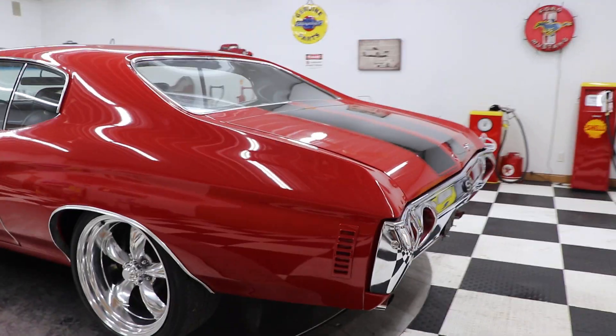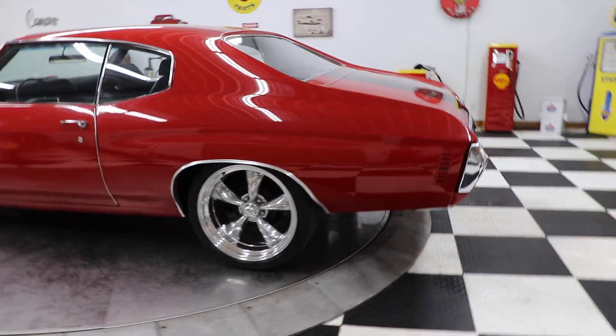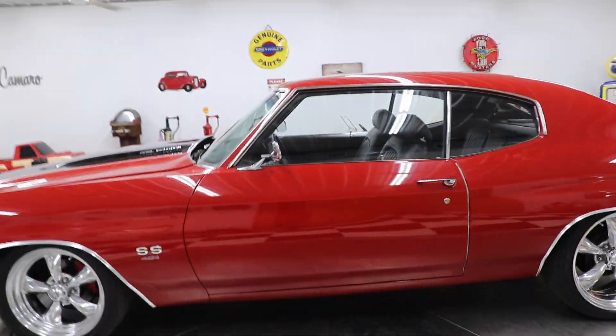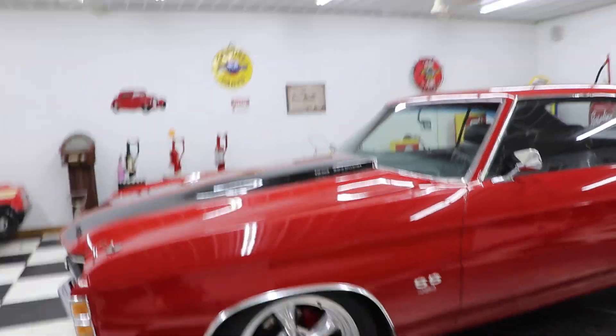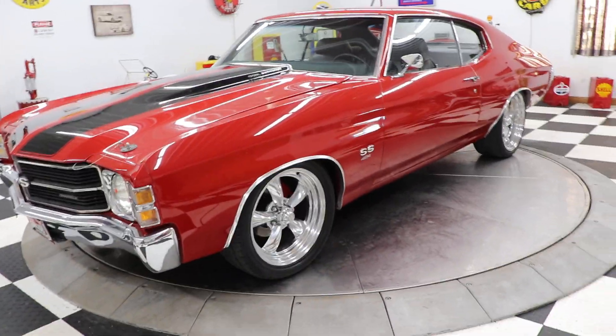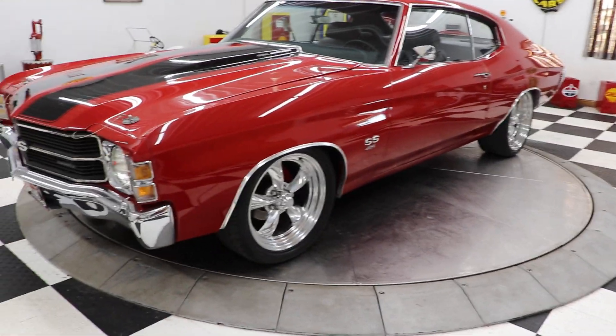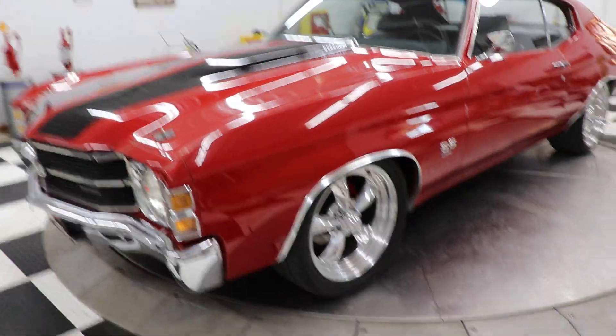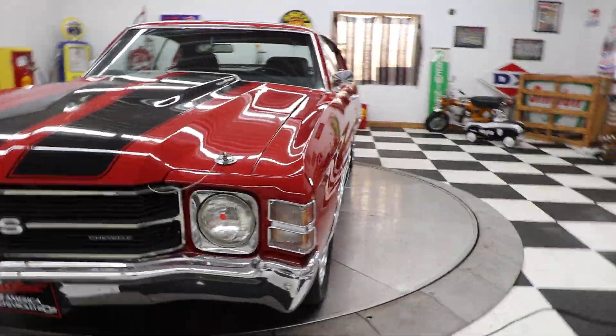This car came out of the Carolinas. It's very, very solid — very solid body, very solid undercarriage. The inner rockers, the floor pans, the trunk pan — it's probably better than a lot of the cars I've seen. It's super, super solid. Just a very, very nice driver quality '71 big block Chevelle.